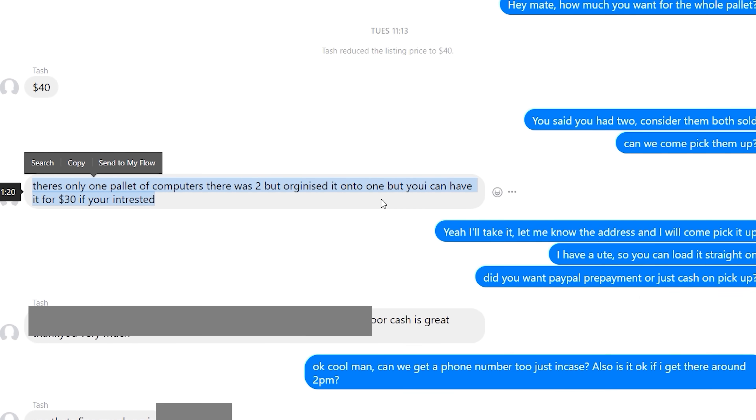I said, look, I'll be there as soon as possible. That's sold, and that's what we're gonna do right now. We're gonna jump in the ute with Dadman and go pick up this whole pallet of computers.